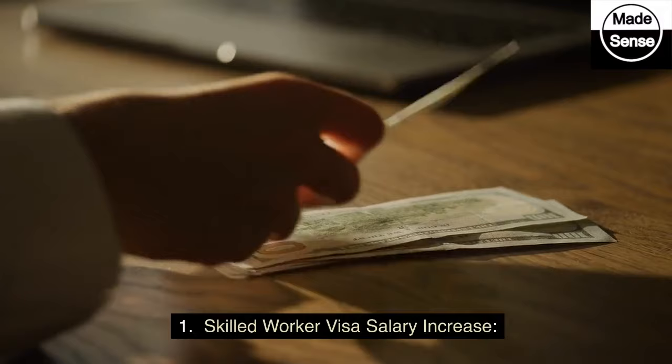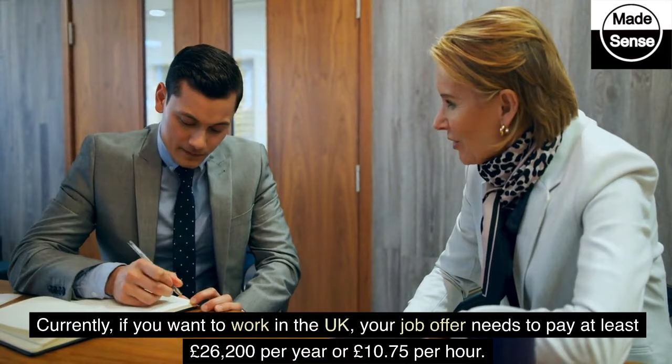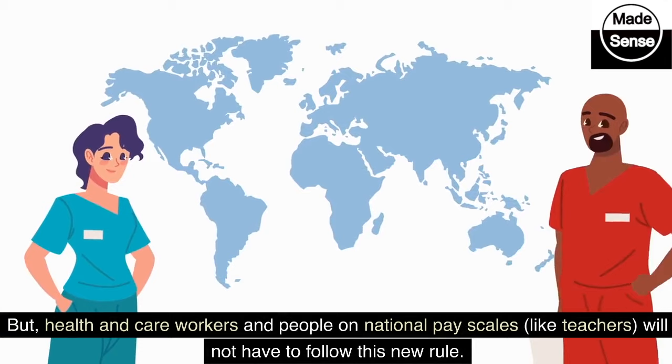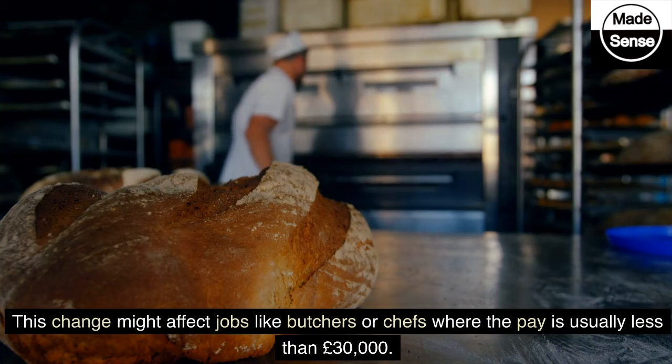1. Skilled Worker Visa Salary Increase. Currently, if you want to work in the UK, your job offer needs to pay at least £26,200 per year or £10.75 per hour. Starting next spring, this amount will go up to £38,700 per year. However, health and care workers and people on national pay scales, like teachers, will not have to follow this new rule. This change might affect jobs like butchers or chefs where the pay is usually less than £30,000.